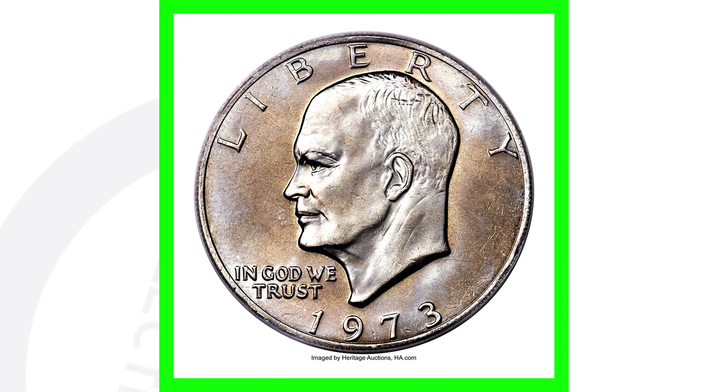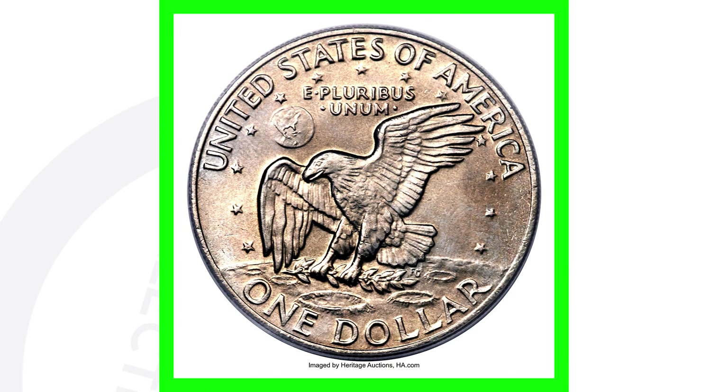That no mint mark 1973 coin sold for over $2,500 US dollars.